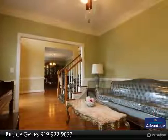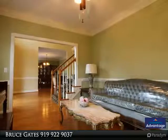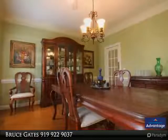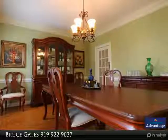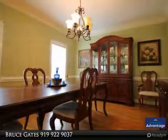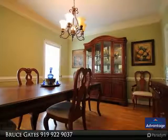entertaining guests. Upstairs are three more bedrooms, a huge bonus room, and a full bath. There is also a sprinkler system on a private well and a three-car garage, all with easy access to both new highways — Goldsboro and SJAFP.